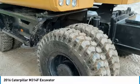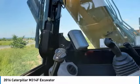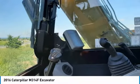This 2016 Caterpillar M314F Excavator is ready to get to work for you. It is field ready and eager to help you start generating revenue right away.